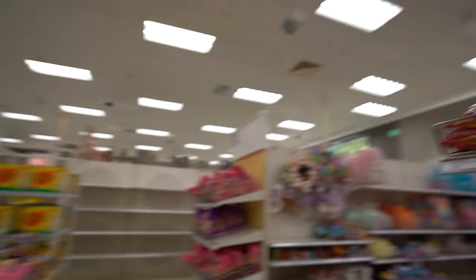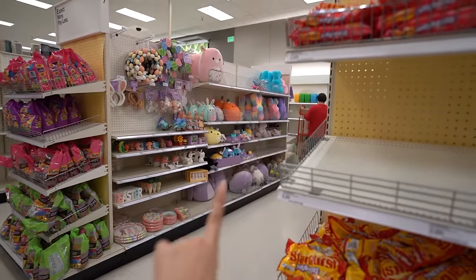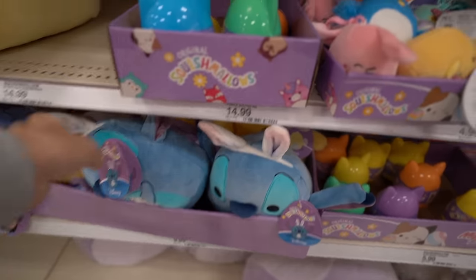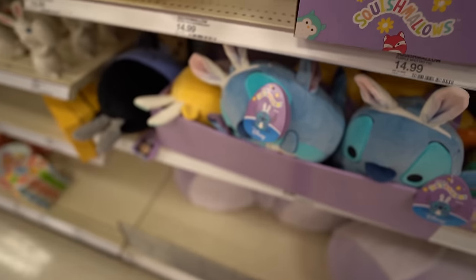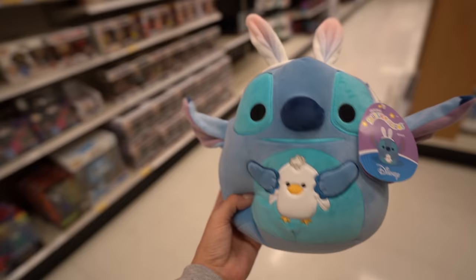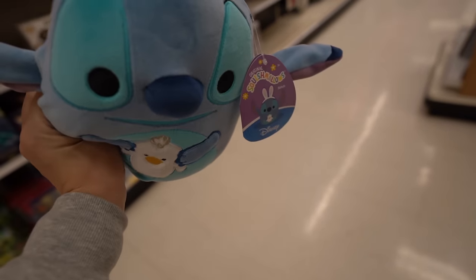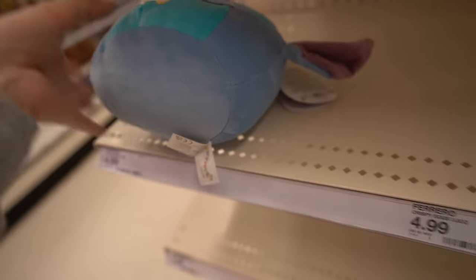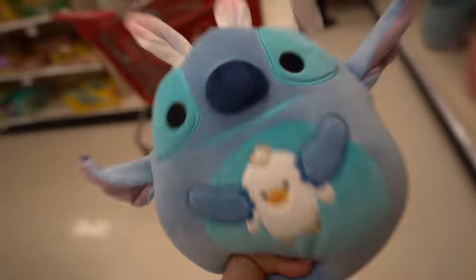I'm gonna make an Easter video on its own so I don't want to spoil anything. In the Easter section - look at the big bunny in the middle! Do y'all see it? I know y'all see the cute stitch mellow right here - she's holding a chicken, I think this is my new favorite stitch mellow. It's about $12. I already have it though so I'm gonna put it back.